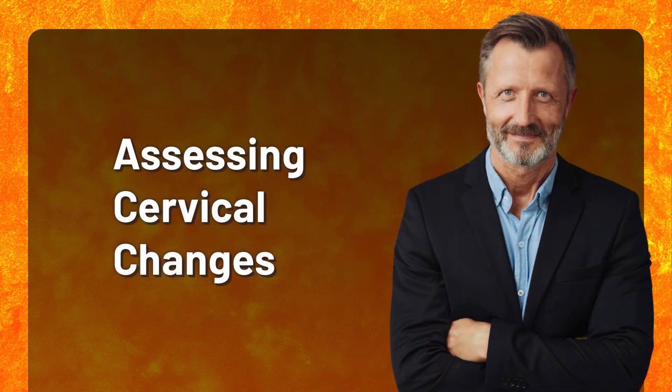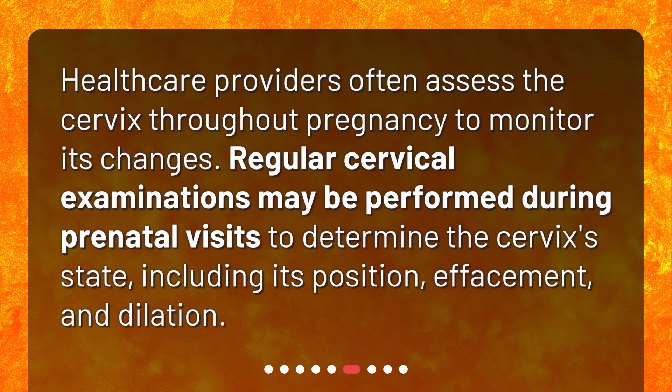Assessing cervical changes. Healthcare providers often assess the cervix throughout pregnancy to monitor its changes. Regular cervical examinations may be performed during prenatal visits to determine the cervix's state, including its position, effacement, and dilation.